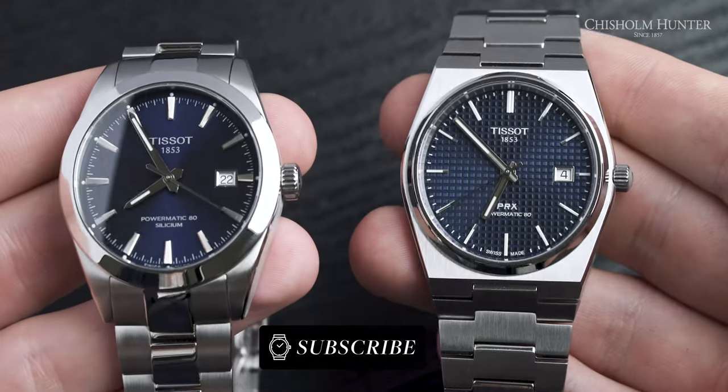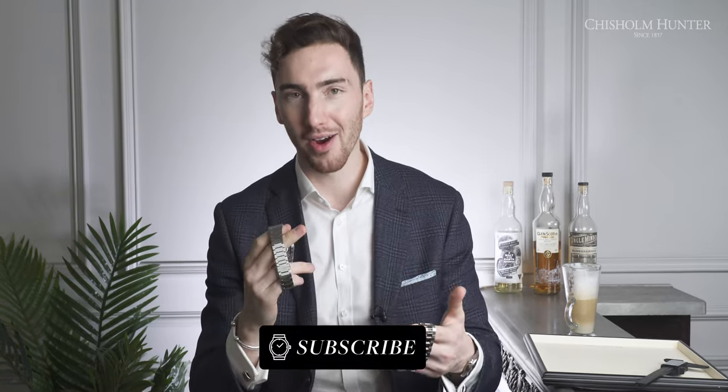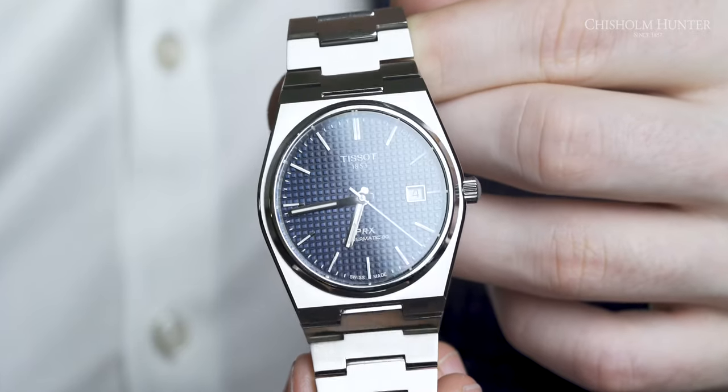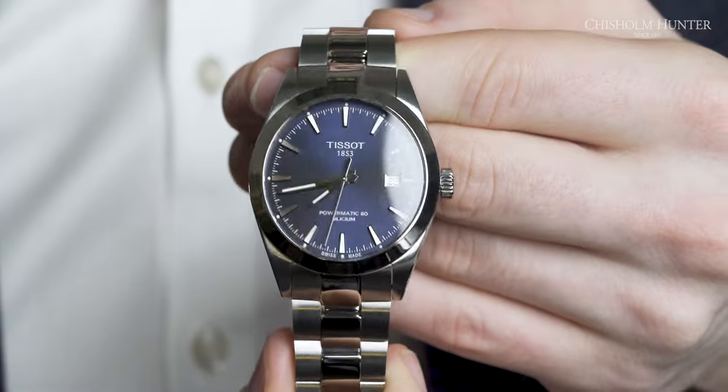Before we get into the movement and the dial, we're going to put them on the scale to see how they compare in weight. The PRX weighs 139 grams, and the Gentleman — the one that wears slightly bigger — weighs 167 grams.